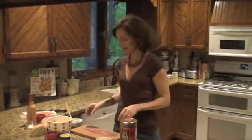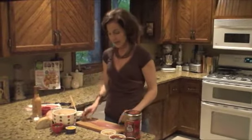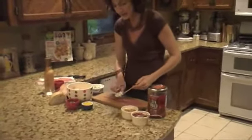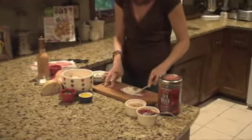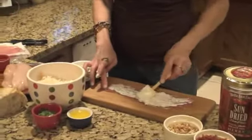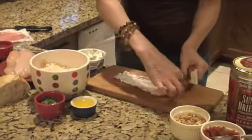Let's start with the stuffing. The first thing we need is a thin slice of prosciutto. I've got enough for four chicken breasts, so you'll need four slices — maybe an ounce and a half from the deli counter, since it's very thin. Now I'm going to take some of the spinach and artichoke cream cheese and just spread that on top of the prosciutto — about one and a half tablespoons.